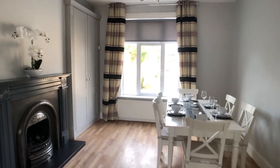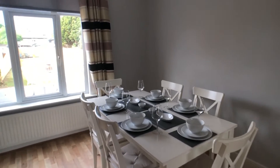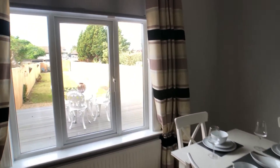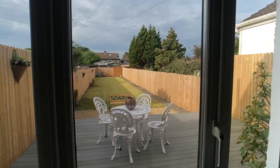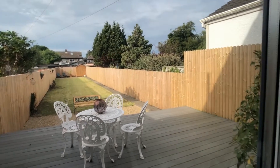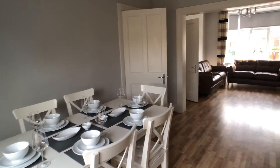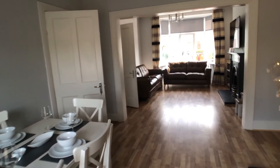From beyond the living room we have the dining area, again a fireplace there, which looks out to a beautiful garden beyond. Here is an overview of the living room and dining area.